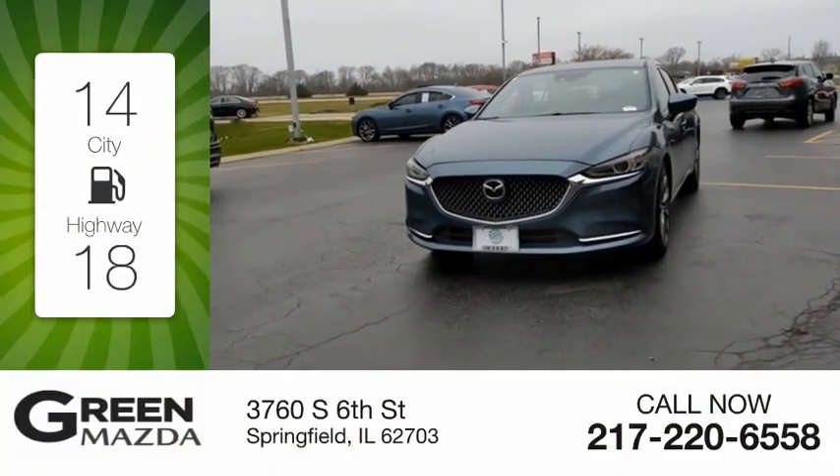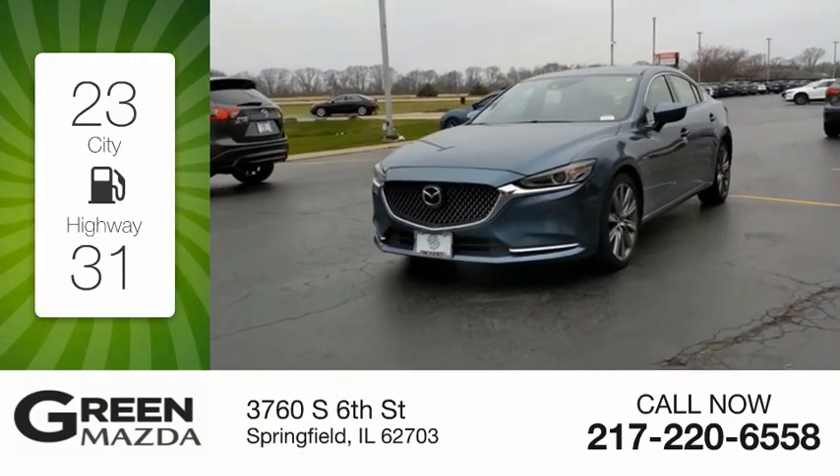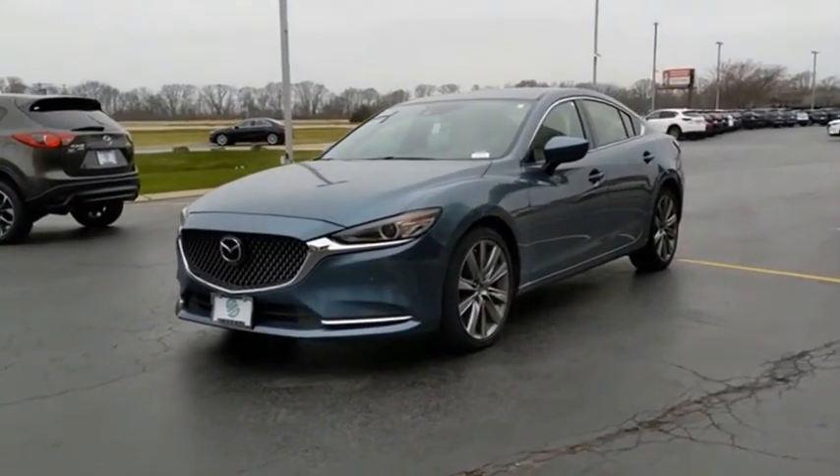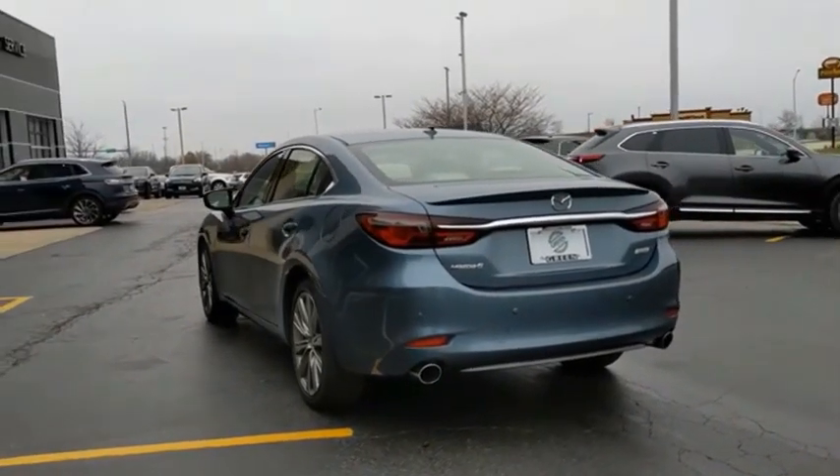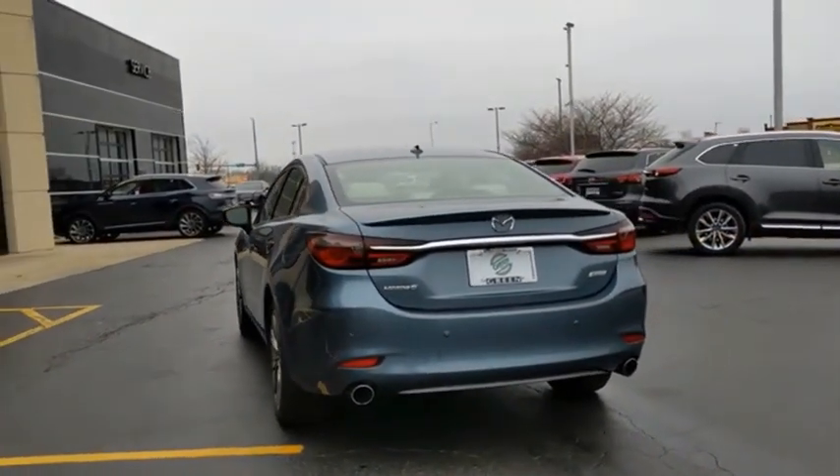Great fuel efficiency saves you money by requiring fewer trips to the gas station. Exceptionally stylish and fun to drive, the Mazda 6 has quality, dependability, and reliability at the heart of its design.